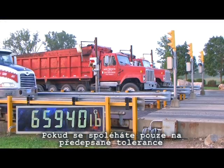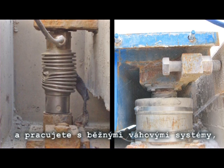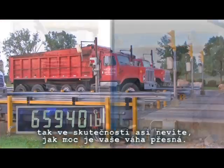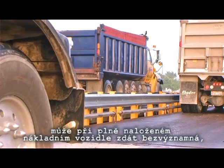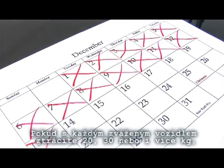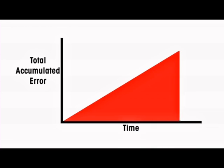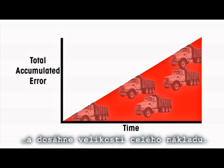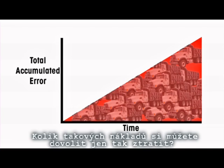The truth is, if you're only relying on legal scale tolerances and conventional scale systems, you probably don't know how accurate your scale is right now. Even if the legal tolerance of 60 pounds of error seems insignificant on a single loaded truck, consider how many trucks you weigh each day or each year. If you're losing 40 pounds, 60 pounds, or even more with each truck you weigh, your total accumulated error quickly becomes significant, adding up to entire truckloads of goods. How many truckloads can you afford to give away?